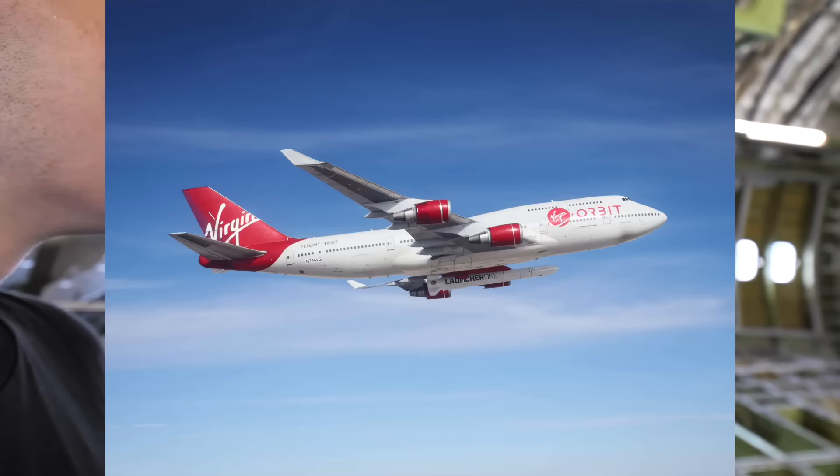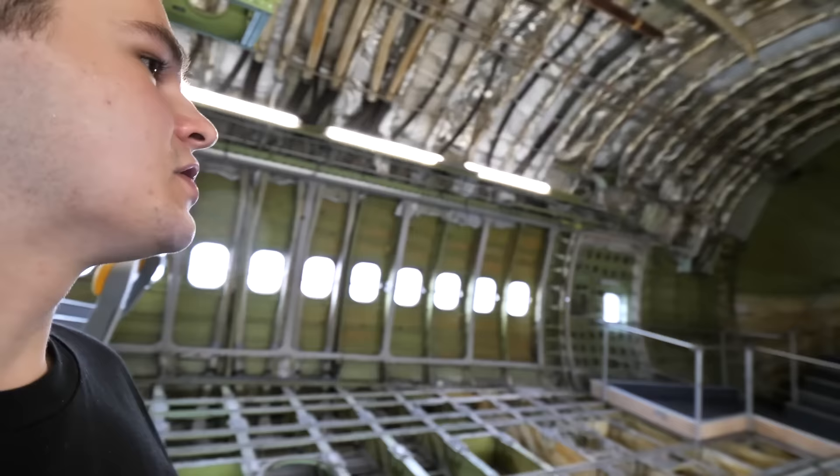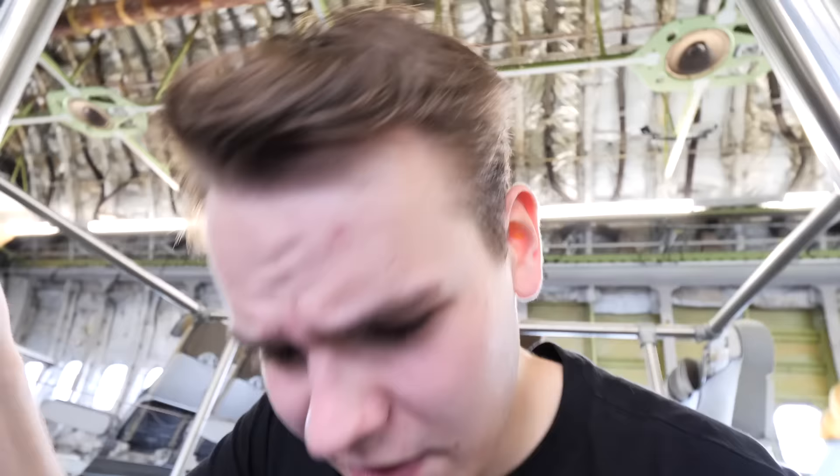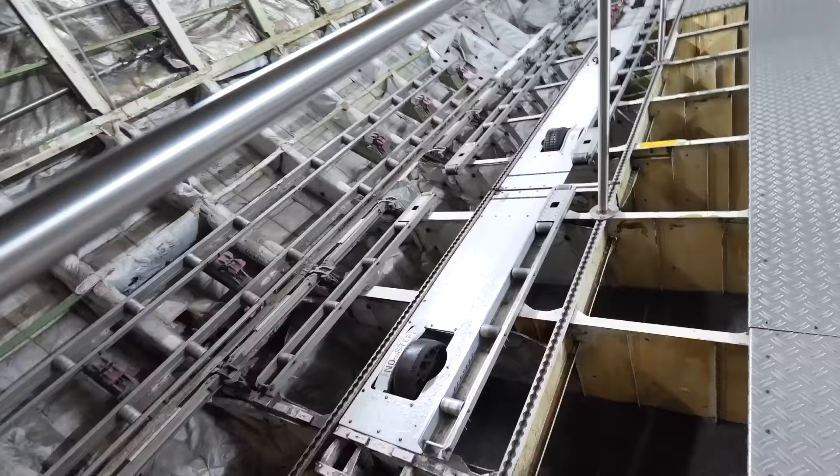Welcome to the stripped cabin of the 747 — this is what it would look like on board a Virgin Galactic 747. Completely stripped cabin. We can see the tail section of the plane. Underneath the cabin would normally be cargo spaces. We can go down literally into the cargo bay — walking down the stairs. There's the cargo hold right there. We can hear the rain from the outside.